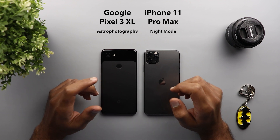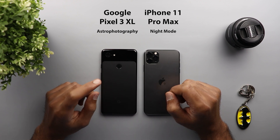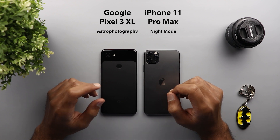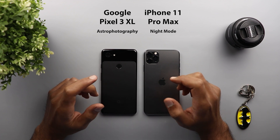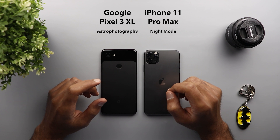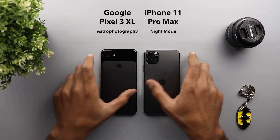Keep in mind that the Pixel 3XL I'm using is one year older than the iPhone 11, and the astrophotography feature is not finalized — but the images coming out of it are good enough for this comparison, and it might get even better with the final release. Also, before we get started, make sure you subscribe and hit the bell icon to get notified every time I post a new video.